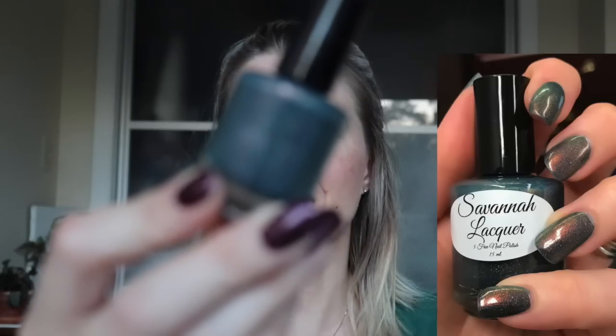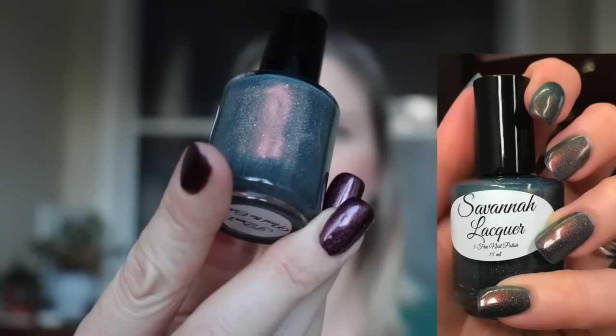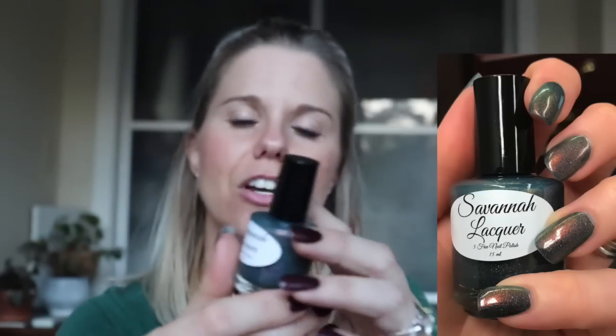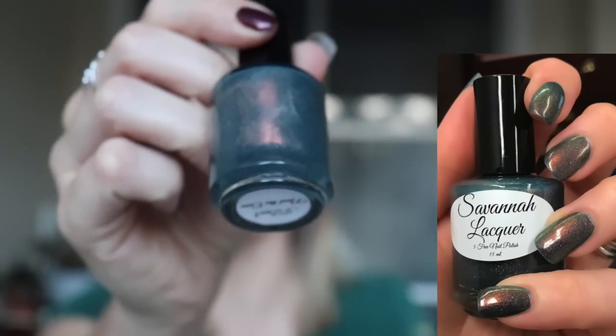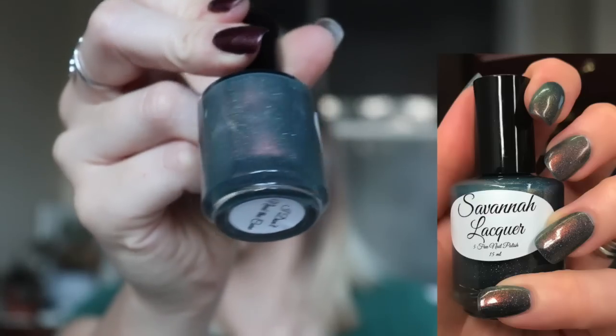The last one I'm going to talk about before my lighting goes is another Savannah Lacquer from that sale — this one is called I Don't Need the Cure. I wore this just before I went on vacation to Maine. It's a really pretty teal color that leans a little bit more on the green side, with some scattered holo pieces. But what really makes this polish gorgeous is that red coppery flash — even on this dark base that copper flash stands out really, really well on the nail. I wore it for multiple days on vacation and I really, really liked it. That again is I Don't Need the Cure from Savannah Lacquer.